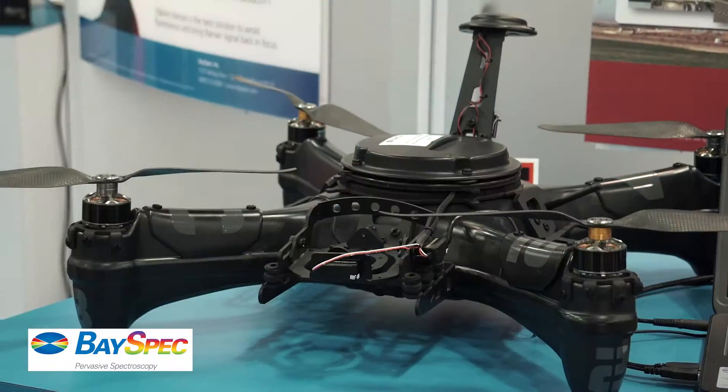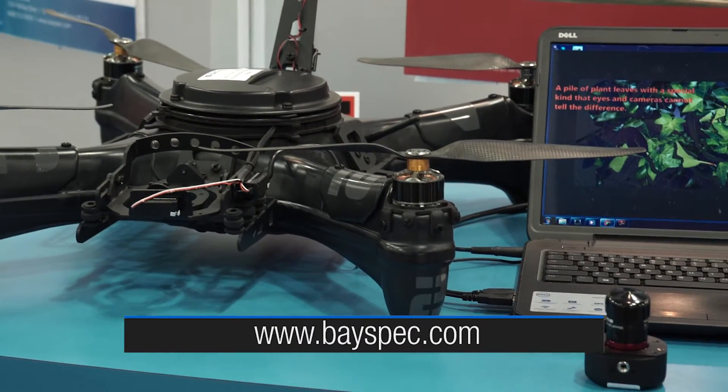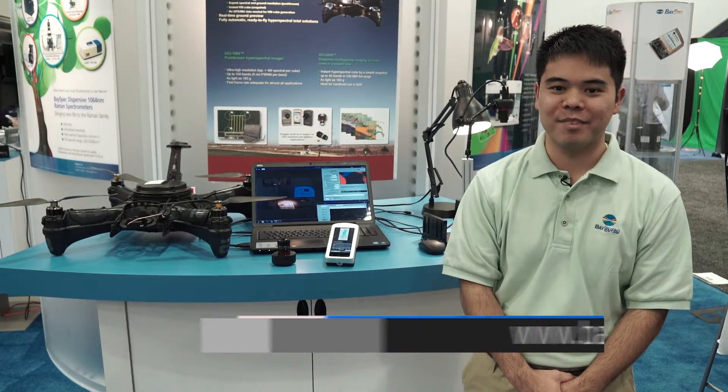Today we have over a hundred OCI hyperspectral imagers in use across the world. For more information, please visit our website at BaseSpec.com. Thank you.